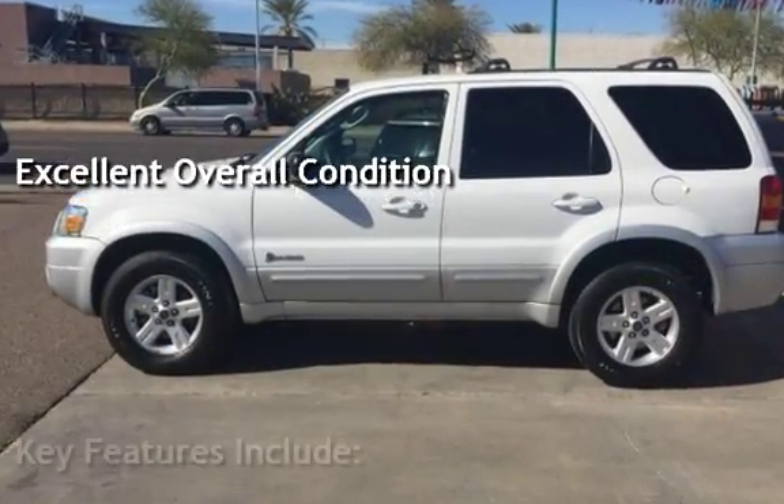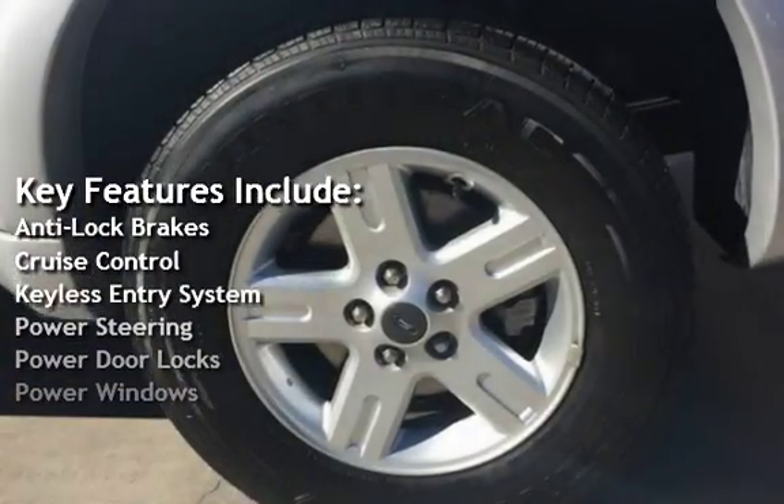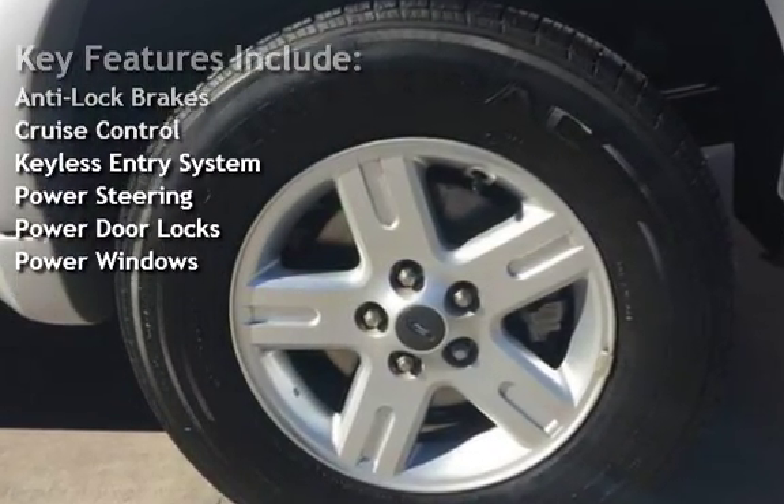Key features include anti-lock brakes, cruise control, keyless entry, power steering, power door locks, and power windows.